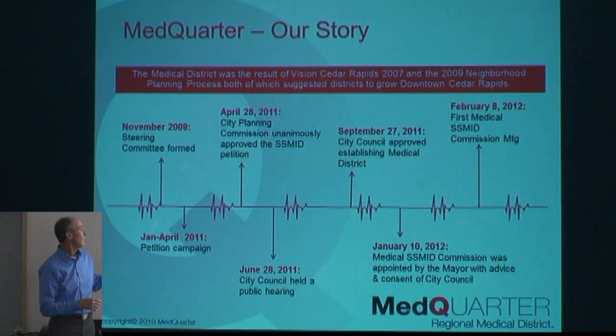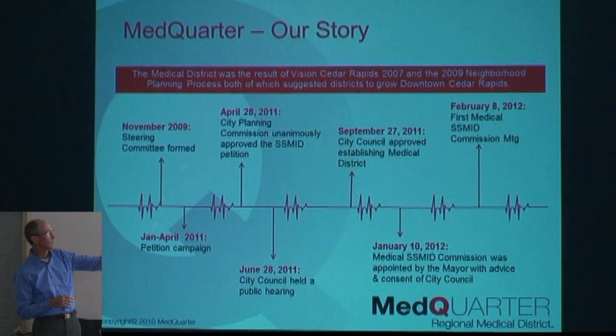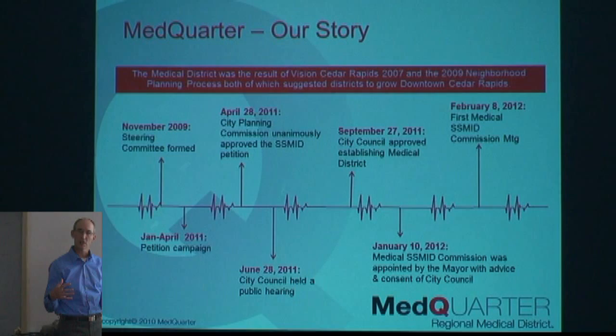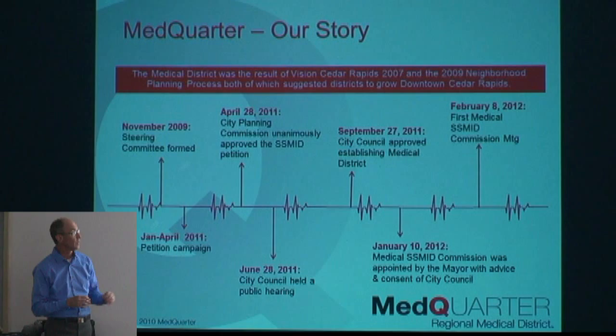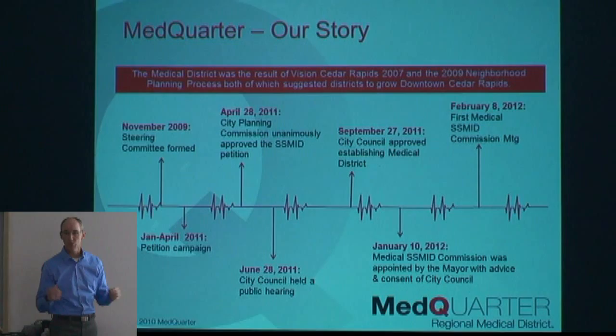Since 2009, we went out and got signatures, took the petition to the city council, and the city council approved us. Since it's still a city commission, we have to be appointed by the mayor. It's a board of 12 property owners or executives of companies within properties within the Med Quarter, and we are a gender-balanced board — six females and six males. We had our first meeting back in February 2012 and have been pursuing efforts ever since.